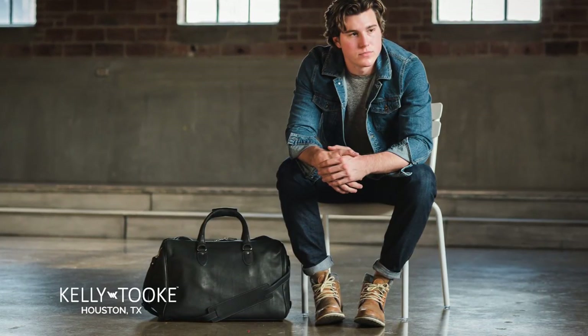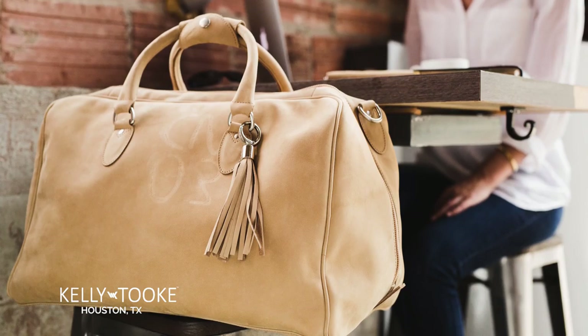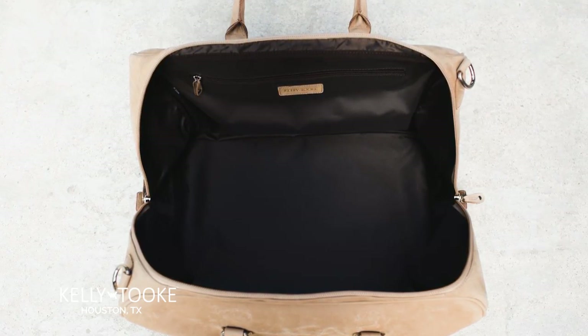Duffel. Meet your ultimate travel companion. This dignified duffel is perfect as a carry-on or for a weekend road trip. Made from large sections of supple, waterproof leather for durability, its loose structure provides exceptional spaciousness and maintains a timeless style.